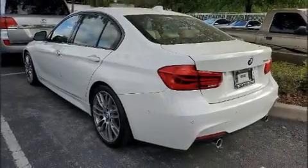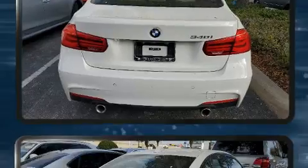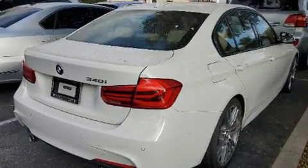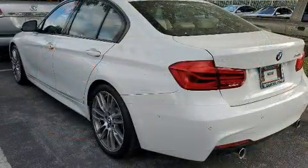Familiarize yourself with the 2018 BMW 340i. This four-door, five-passenger sedan still has fewer than 40,000 miles. It features an automatic transmission, rear-wheel drive, and a three-liter six-cylinder engine.